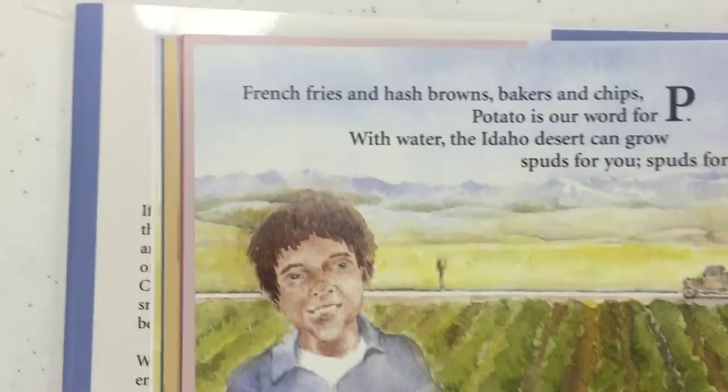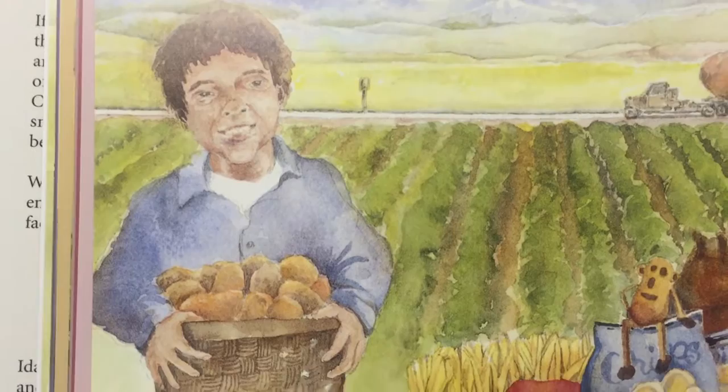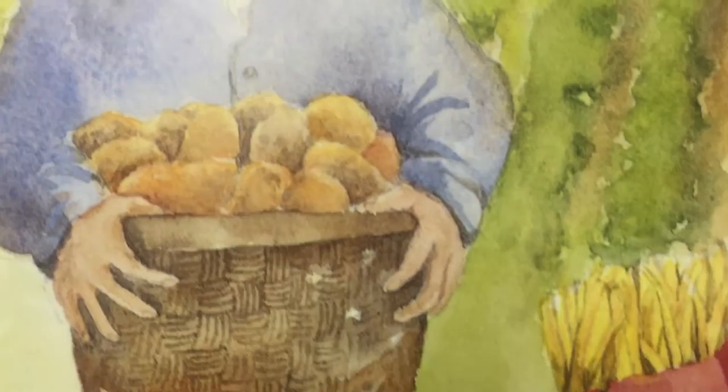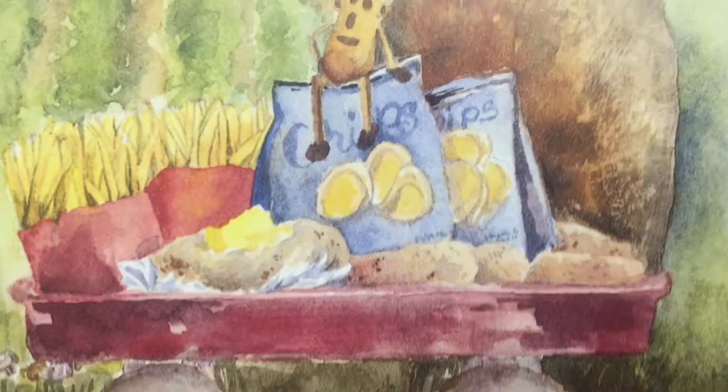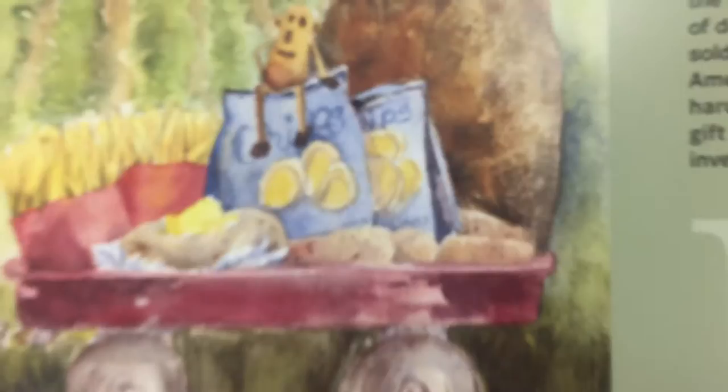P — this is the name of our book. P is for potato. French fries and hash browns, bakers and chips — the Idaho desert can grow spuds for you and me. Spuds is what we call potatoes in Idaho. This is a funny picture — look at that potato, it's so big it fills up one whole truck, which is just a joke. You can see the French fried potatoes, the baked potatoes, the potato chips, and there's Mr. Potato right there!